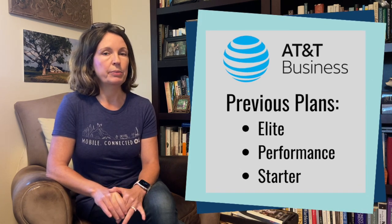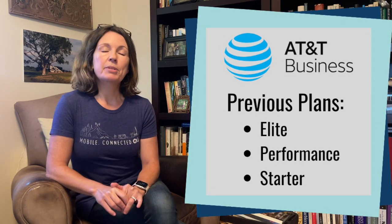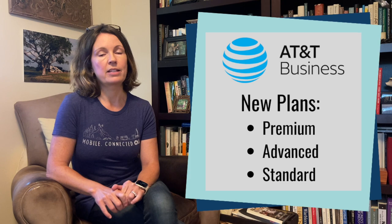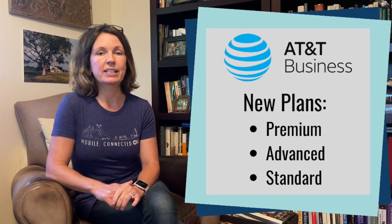They have changed the names of these three plans. The top tier plan is now called Unlimited Premium, the mid tier is Unlimited Advanced, and the bottom plan is Unlimited Standard.